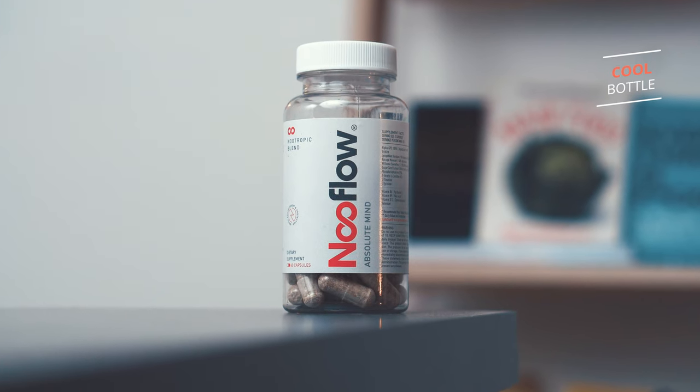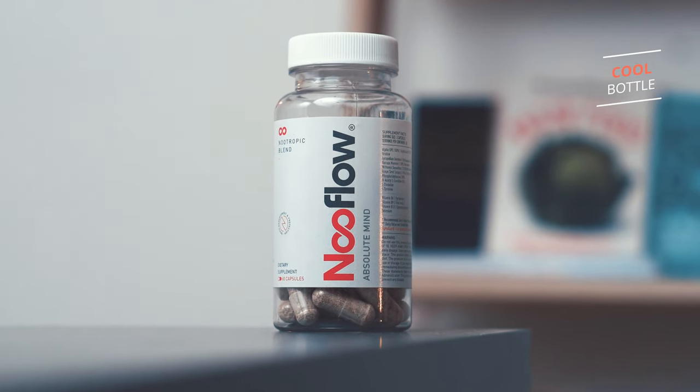First thing first, when I got this product I immediately checked their web store and of course the bottle. Two things I noticed: they have a beautifully designed web store with a really cool user experience, which was a big surprise. And secondly, the bottle itself looks pretty cool — I like the design a lot.